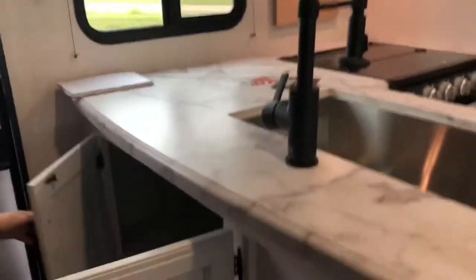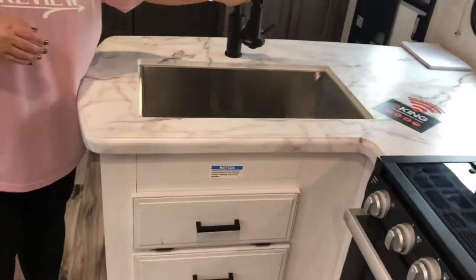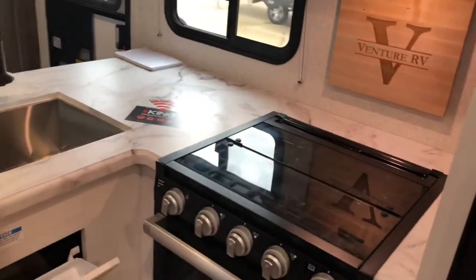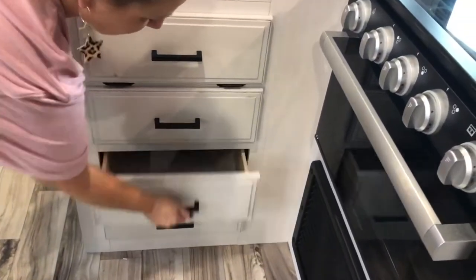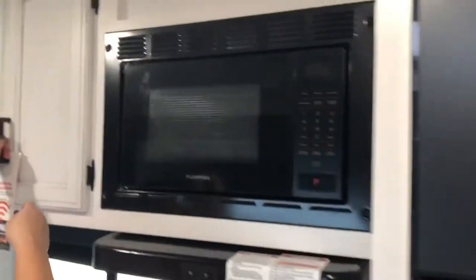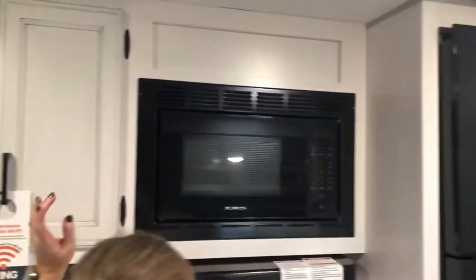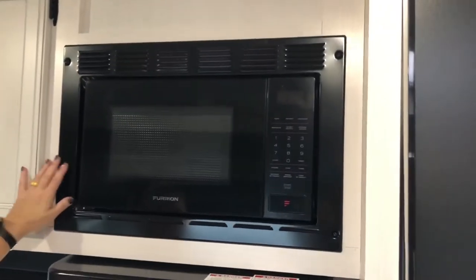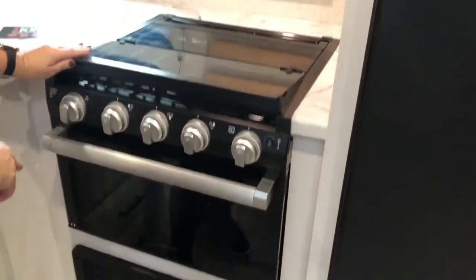Swinging around to the kitchen, right here at the front is a large space. This is going to have a single basin farmhouse-style sink with a sprayer faucet, a sponge holder, and three drawers. Here are your sink covers that roll out over the sink. The cabinets are really nice with a pretty finish — two shelves here. Everything is Furrion: Furrion microwave, hood vent, three-burner stove and cooktop oven.